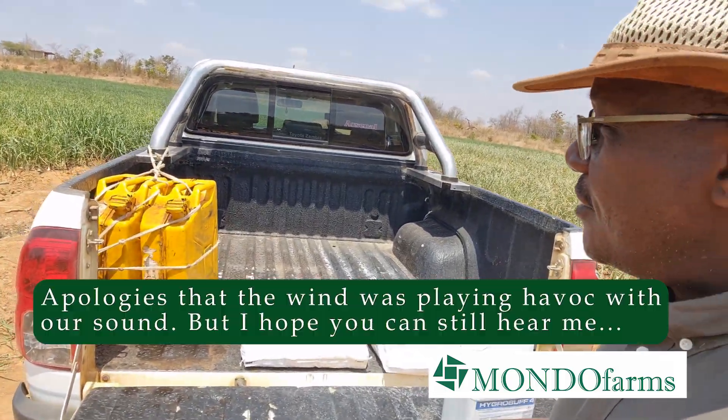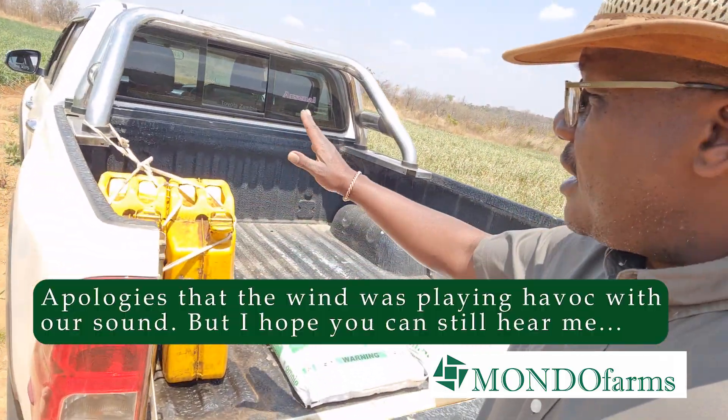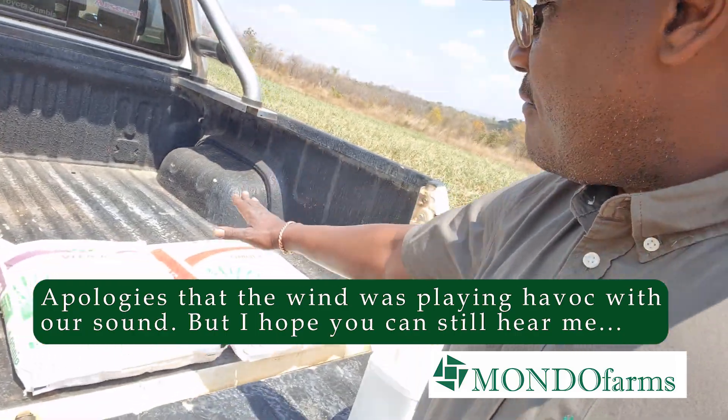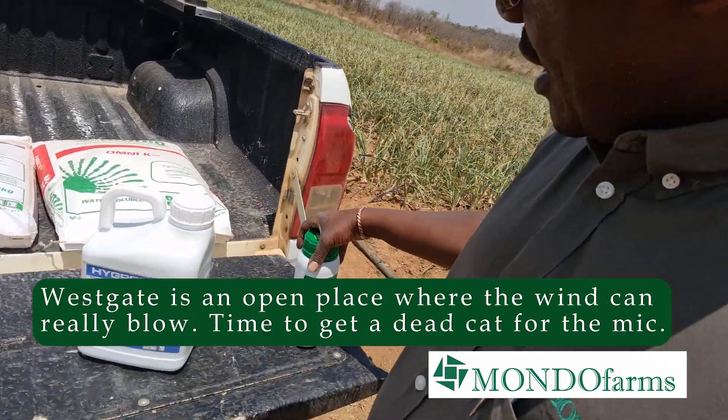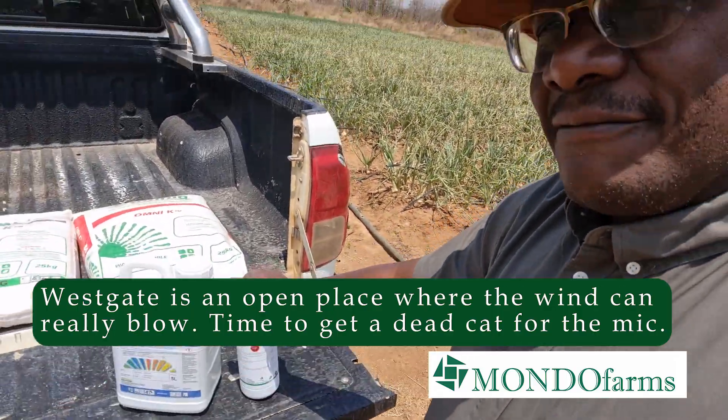So a very quick overview of what we have. We have some fuel, we have some fertilizers, we have some buffer, and we have a foliar fertilizer here.